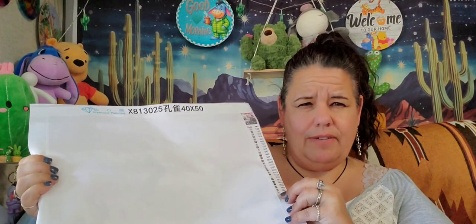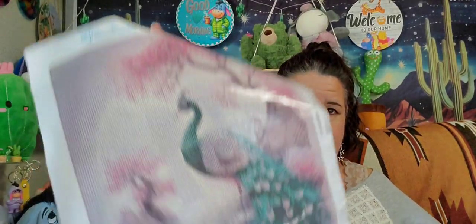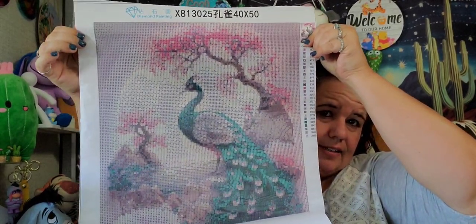Diamond Grandma is having an event called Tail Feathers 24, and I chose two canvases for hers. The first is a beautiful peacock — it's double-sided and square, with around 24 colors. It has DMC codes and symbols on it. There are some rivers in this one that I'll need to work on, but other than that it's not too bad. This one is a 40 by 50.